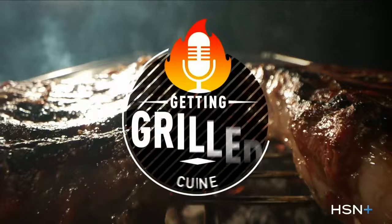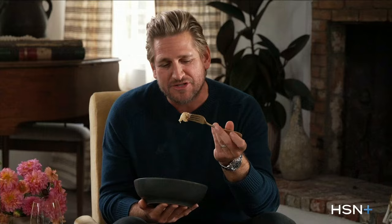Join award-winning chef Curtis Stone on 'Getting Grilled with Curtis Stone' as he puts guests from the worlds of film, music, sports, and beyond in the hot seat — questions like the strangest thing you've ever done before a race, or who was your celebrity crush growing up. There's no point coming to see a chef if he doesn't teach you something. Getting Grilled with Curtis Stone — streaming free only on HSN+.